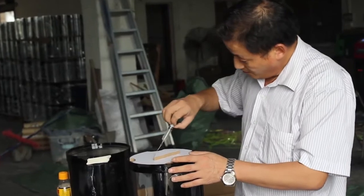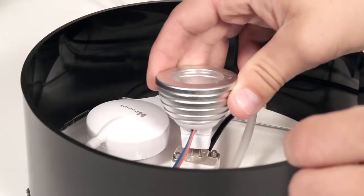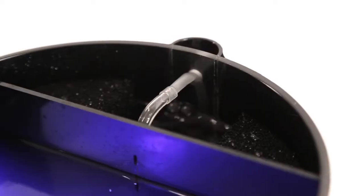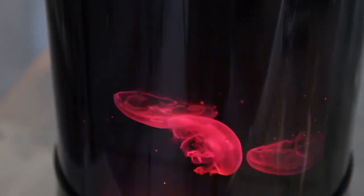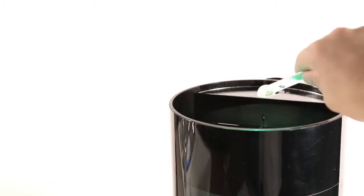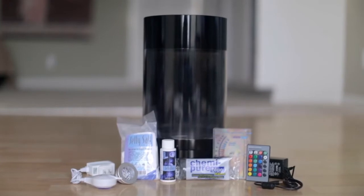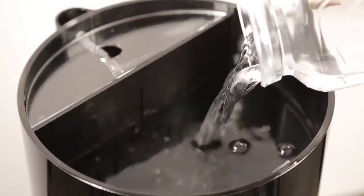The tank is hand molded by the same factory we've been working with for years. A remote control LED changes the color of the jellyfish. Chemipure Blue filtration media and nitrate-free salt keep the water crystal clear. A new jellyfish food blend keeps them happy and healthy. It comes with all the accessories needed to set up in 10 minutes, so all you need to do is add water.